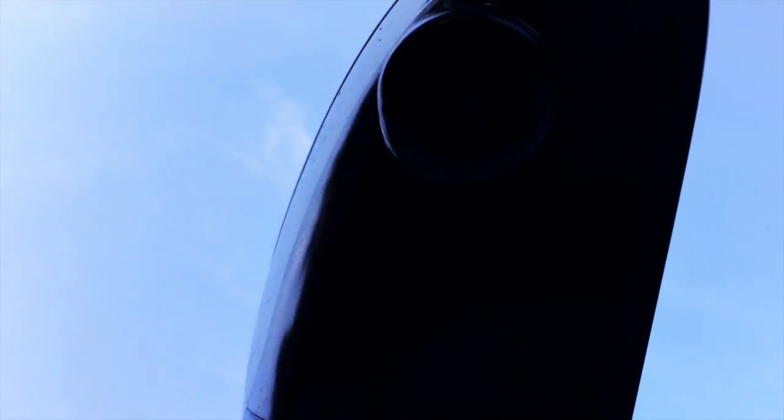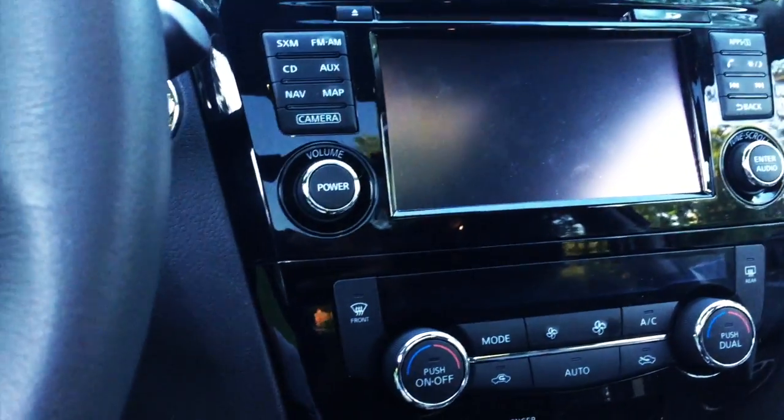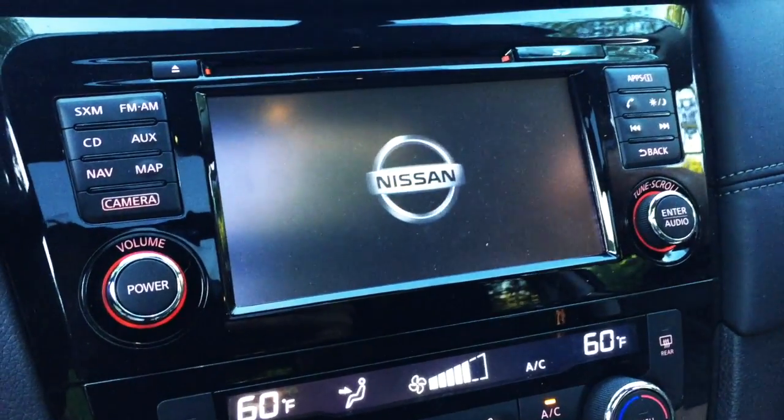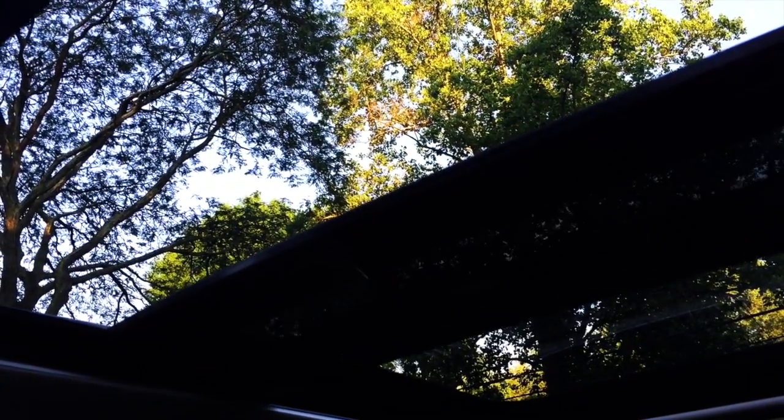We're gonna turn this on. Is this going to be your next car? I don't know — what do you think of the car? You like this car? Has a sunroof, yeah — see that panoramic sunroof. It only opens up one part, just this part.